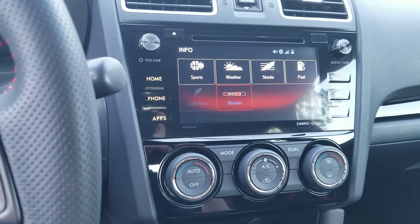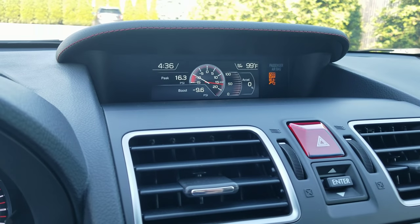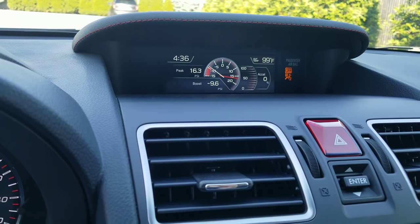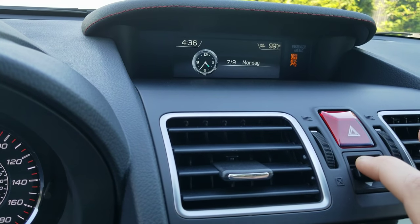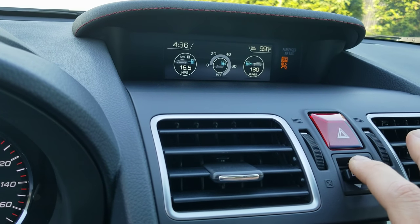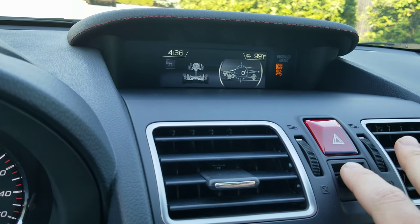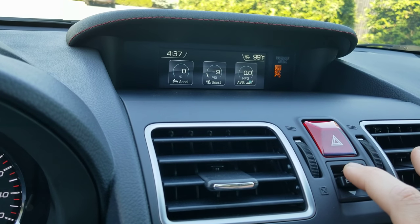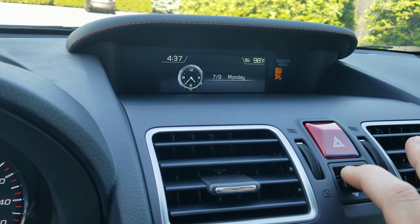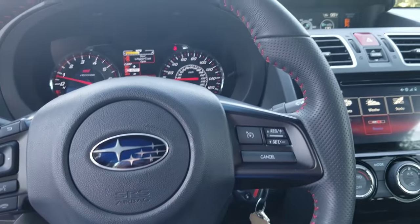Up here you have the digital boost gauge — I think it's pretty accurate. On the gauge cluster you can customize three meters to your liking: you can display gas mileage, boost, or acceleration, among others. I have mine set to acceleration input, boost, and average MPG. Right now my MPG isn't great because I've been driving it hard after just hitting a thousand miles, but when I was driving it normally in Intelligent mode I was getting around 24 miles to the gallon, no problem.